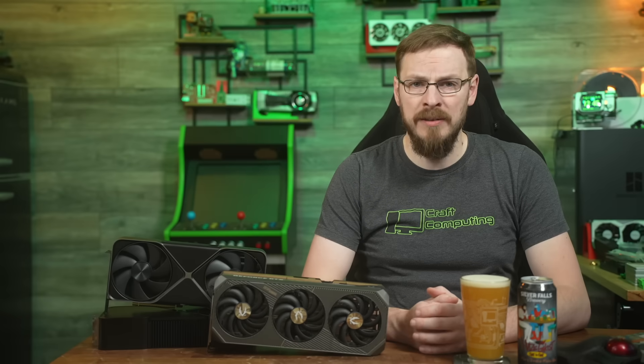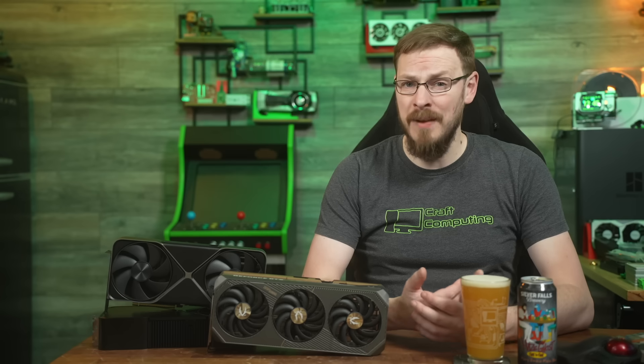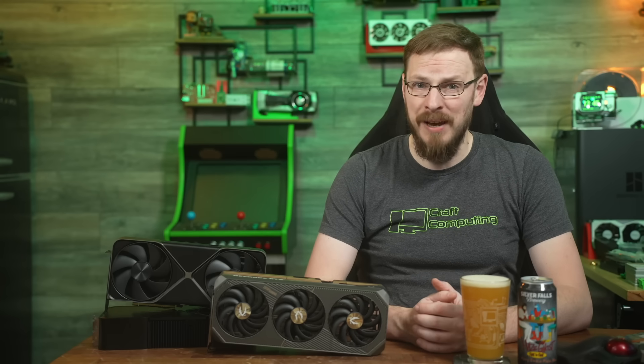Welcome back to Craft Computing, everyone. I'm Jeff. To say the launch of NVIDIA's latest 5000 series graphics cards has been a mixed bag would be putting it mildly.